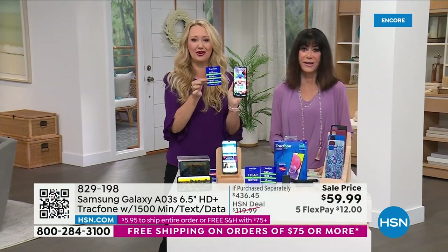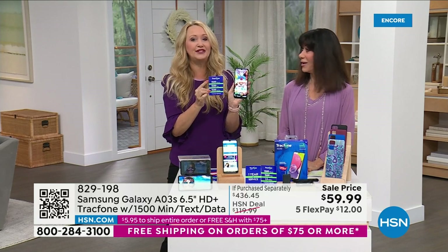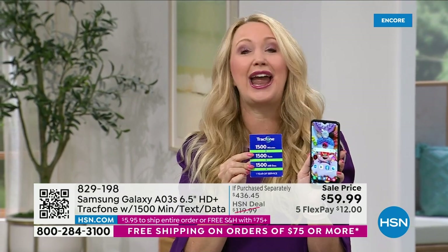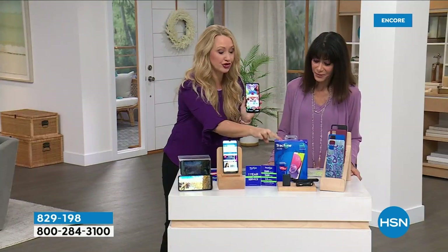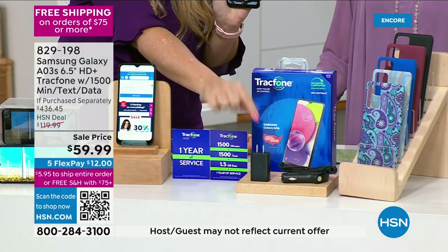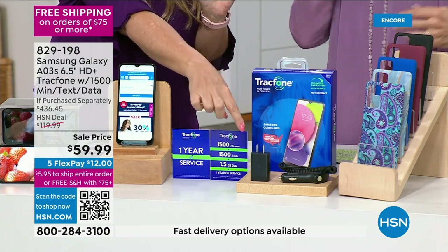This is the biggest airtime package we ever offer: 1,500 minutes to talk, 1,500 text messages, and 1,500 megabytes of data, with an entire year to use it. For less than the price of the airtime alone, you get the phone, the airtime, the custom-molded case, a car charger, and a wall charger with a charging brick — which Samsung now removes from their boxes.